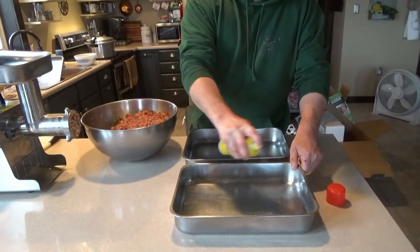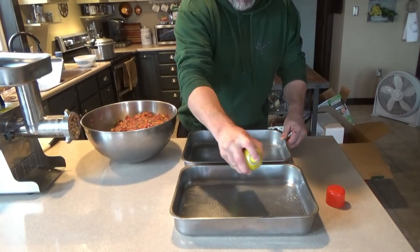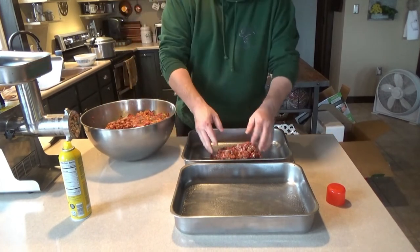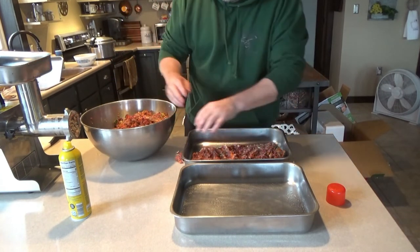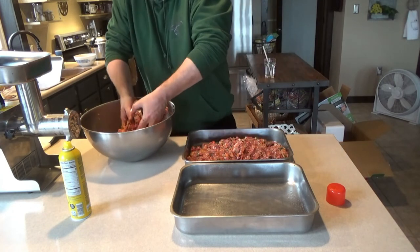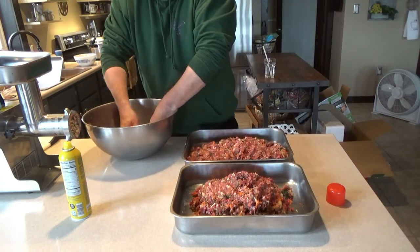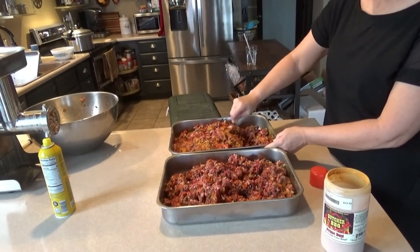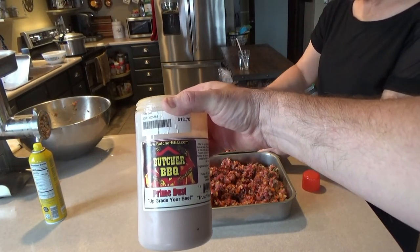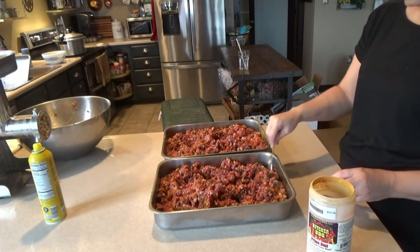What I like to do is put a little spray oil on the pans — like Pam — just to make sure nothing sticks and to make clean-up easier. Then just fill these pans like so. We've seasoned it with Butcher Barbecue Prime Dust, which is basically beef stock flavoring and a little salt. Just a little bit to enhance the flavor.